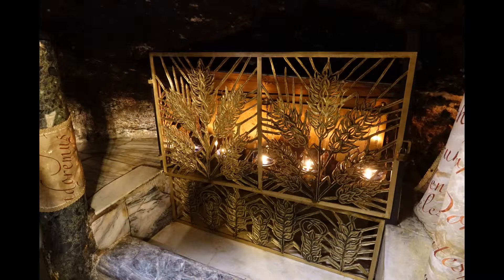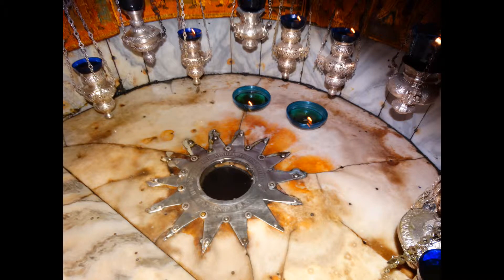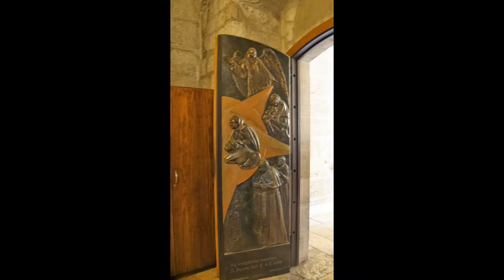Across from it is the grotto of the manger that marks the spot where the manger would have been. I wondered why they didn't have a nativity scene rather than a hole in the floor. We emerged from the grotto and exited the side door to make our way down the hill to our waiting bus.